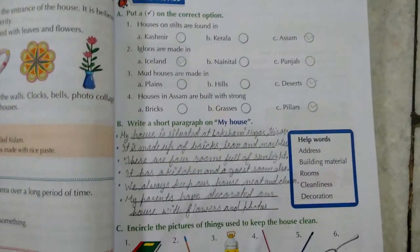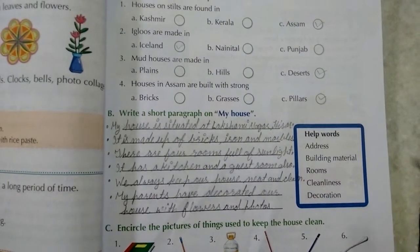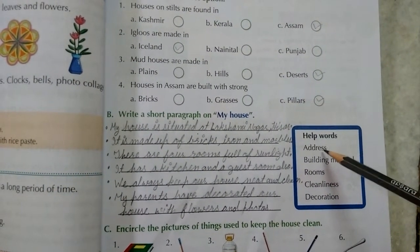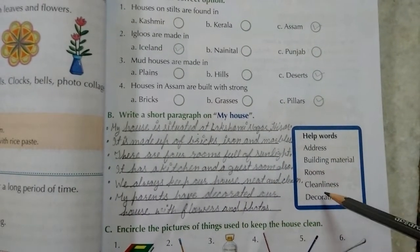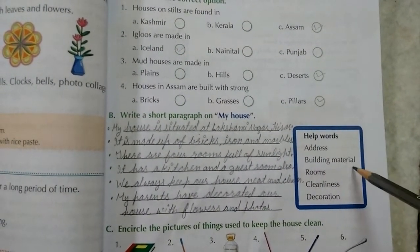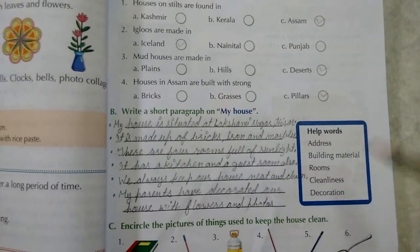Part B: Write a short paragraph on my house using the help words given. The words to use are: address, building material, rooms, cleanliness, and decoration.